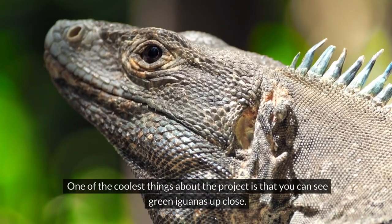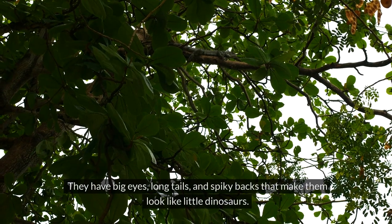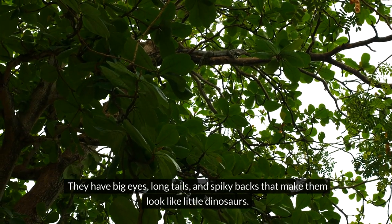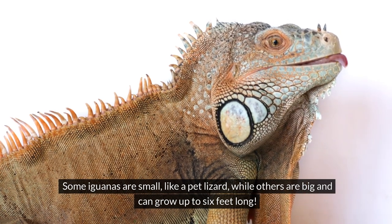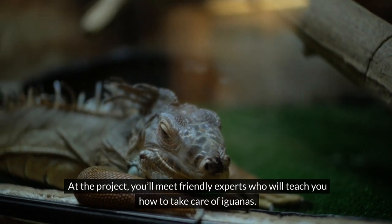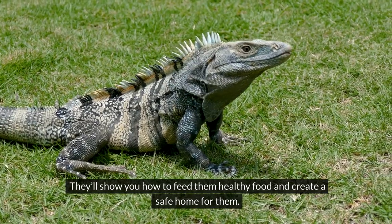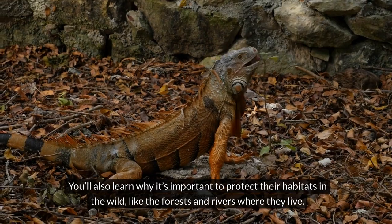One of the coolest things about the project is that you can see green iguanas up close. They have big eyes, long tails, and spiky backs that make them look like little dinosaurs. Some are small like a pet lizard, while others can grow up to six feet long. At the project, you'll meet friendly experts who will teach you how to take care of iguanas and feed them healthy food.